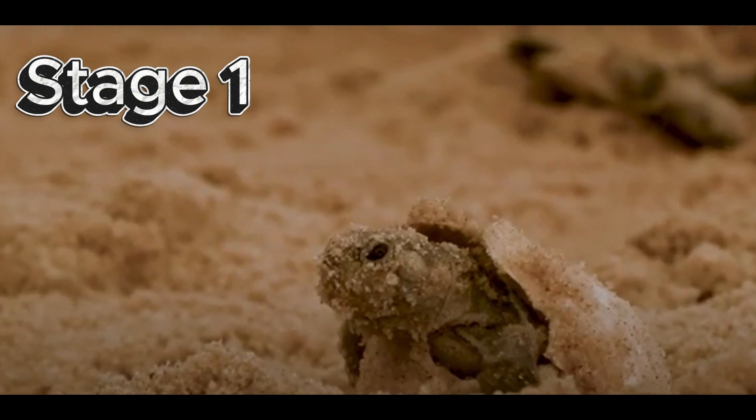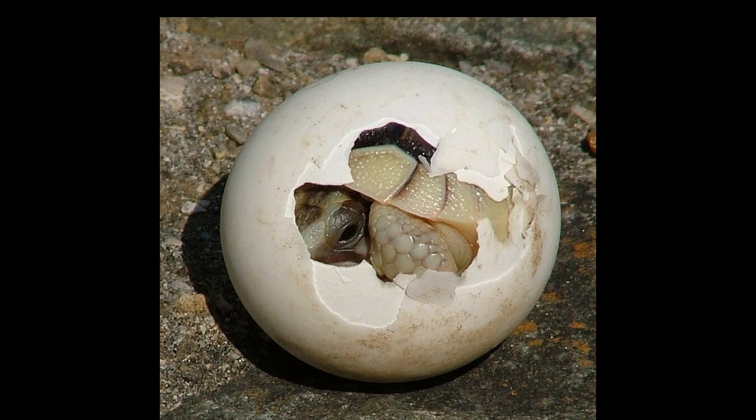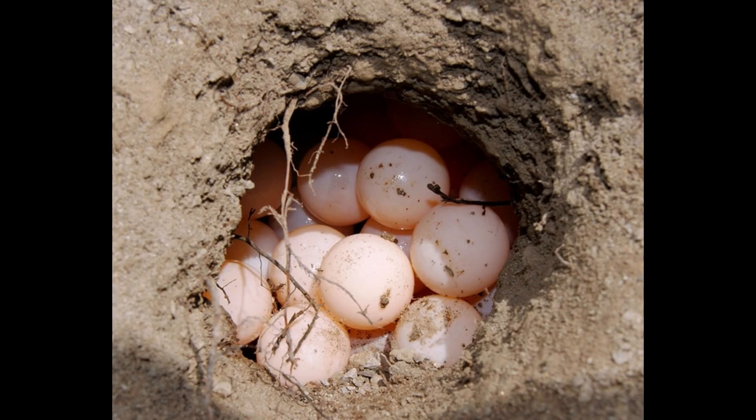Stage 1: Eggs. A turtle's life begins in an egg. Turtles lay their eggs in nests on warm sandy beaches. Did you know that each nest can hold 50 to 200 eggs? That's a lot of baby turtles!